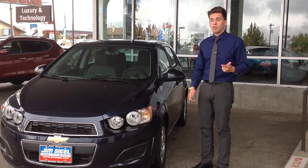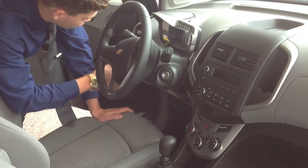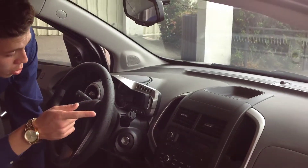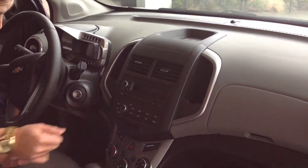It's versatile, fuel efficient, and fun to drive. This car has a five-speed manual, it has your cruise control features, it comes standard with your OnStar which allows you to access your 4G WiFi, and it also has an auxiliary plug.